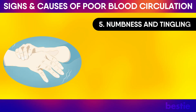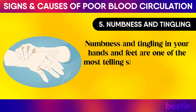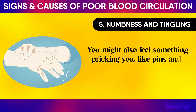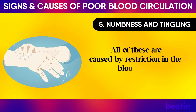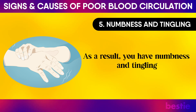Numbness and Tingling: Numbness and tingling in your hands and feet are one of the most telling signs of poor blood circulation. You might also feel something pricking you, like pins and needles. All of these are caused by restriction in blood flow, meaning a good amount of blood is not reaching them. As a result, you have numbness and tingling.